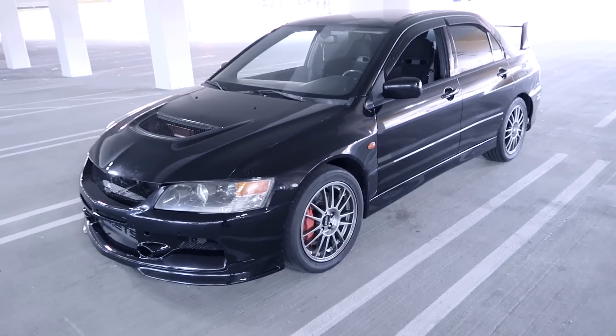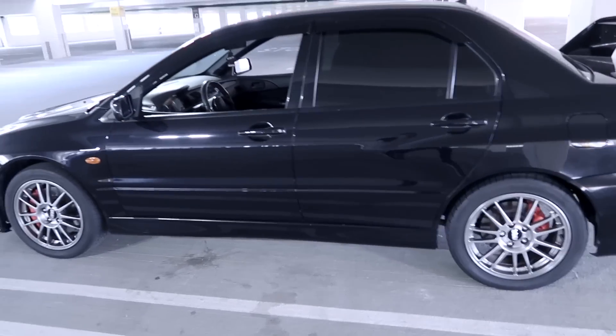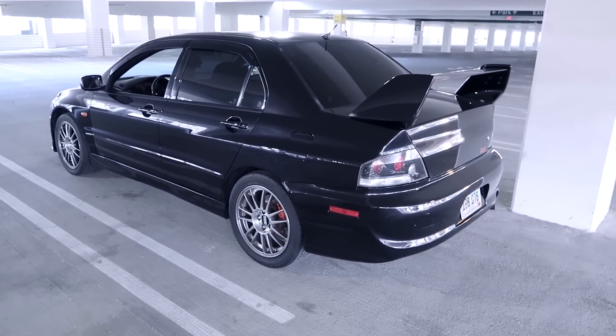Behind me, in case you guys are new to my videos, we have a 2006 Lancer Evolution - it's an Evo 9 SC. I'm not really going to go into detail about what the differences are because I've said it a million times. We're going to jump straight into it. Tip number one - and this is huge.